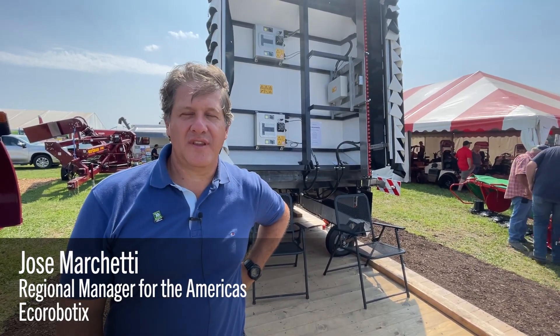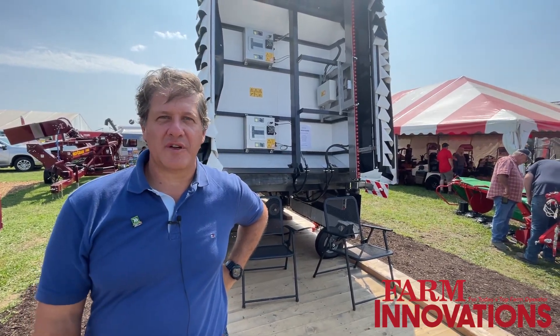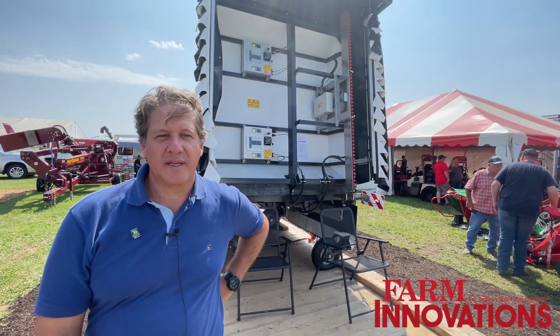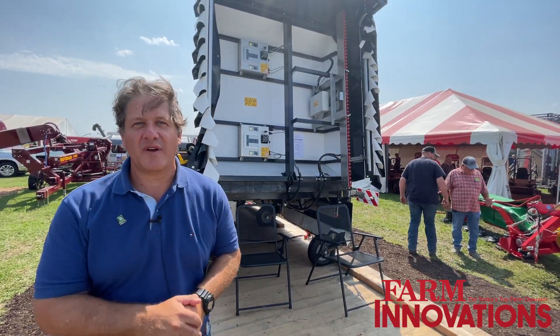My name is Jose Marchetti, I'm the regional manager for the Americas for Eco-Robotics. We are showing here at the Farm Progress Show our ARA, the ultra-high precision spraying machine, unique in the market with some unique benefits that are bringing to the growers.